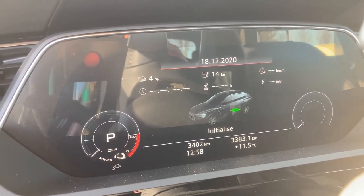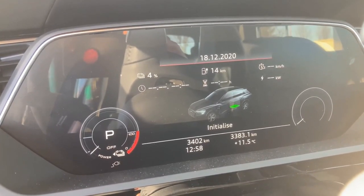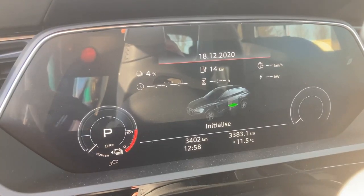I think I did around 120 kilometers at 130 kilometers per hour and used about 40 percent of the energy.